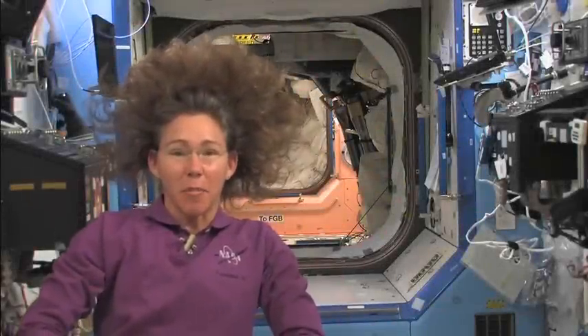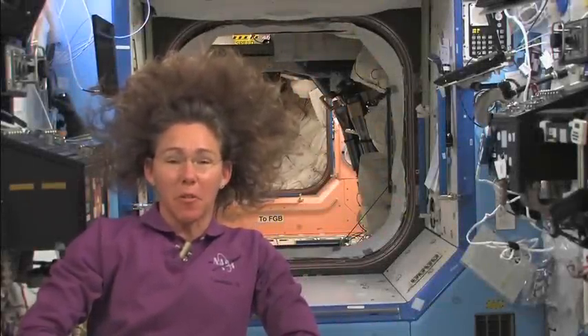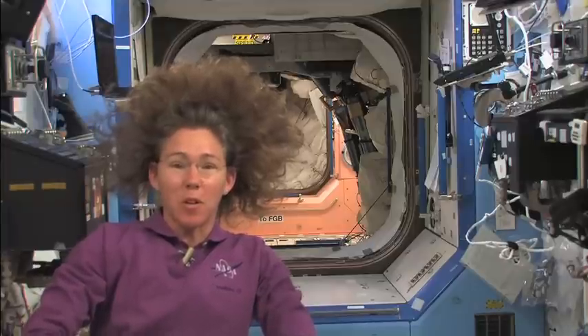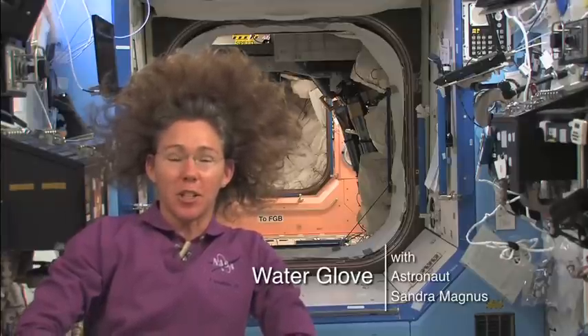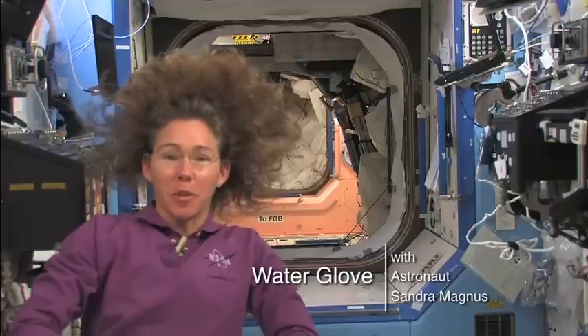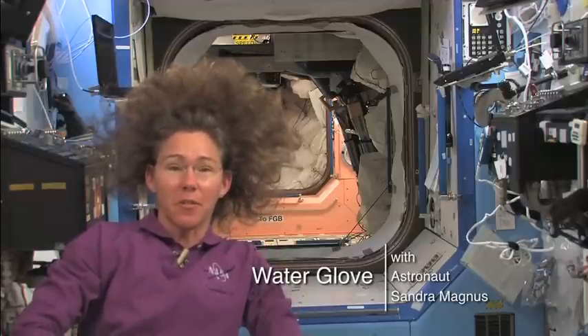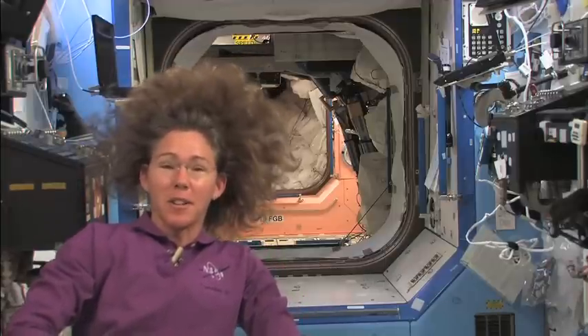Hi, I'm Sandra Magnus, a member of the Expedition 18 crew aboard the International Space Station. I'd like to welcome you on board our lovely station. We're going to talk a little bit today about what it takes to build a space station and all the busy work we've been doing up here since I arrived four months ago. It's been quite an adventure.